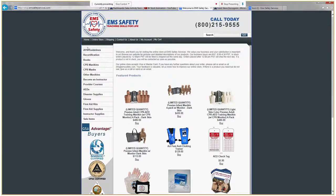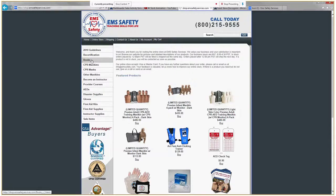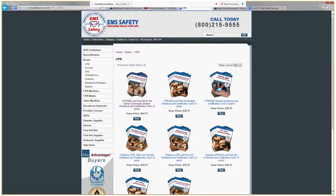From here, we have a left-hand side navigation menu that provides categories for the type of products we're looking for for a particular order. In this instance, we're going to want to order some books and cards — a CPR-related title — and we find the appropriate title.